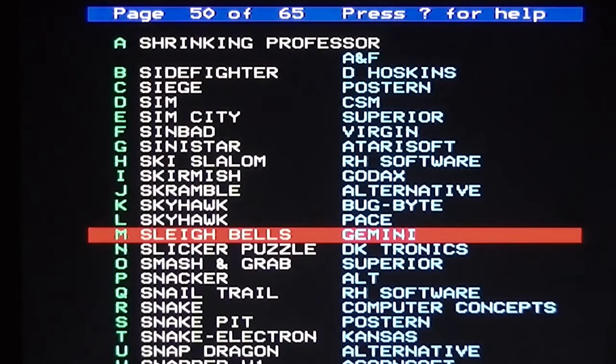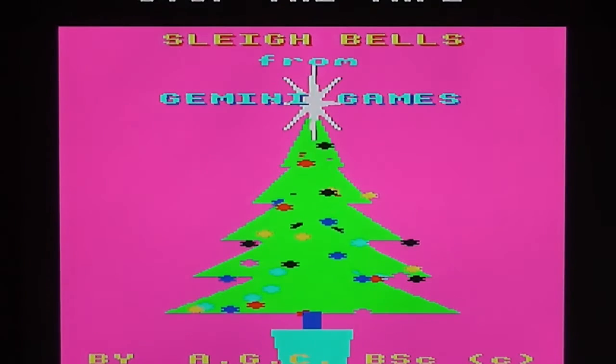Let's fire up the game. You're immediately presented with a rendering of a Christmas tree and a horrible rendition of the Jingle Bells music, which can't be skipped, by the way.